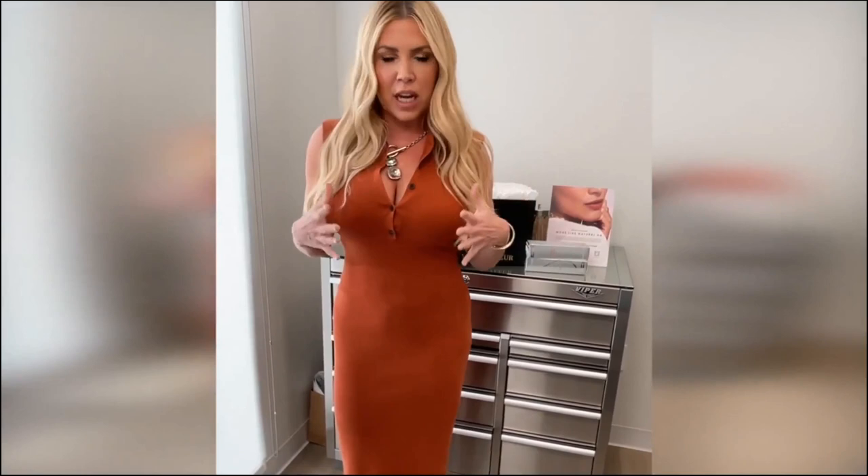As you know, I'm natural, natural, natural. I never want anyone to look overdone or like they've done anything — just refreshed, like they've slept, and people can't really figure out why they look so good, but they look refreshed.